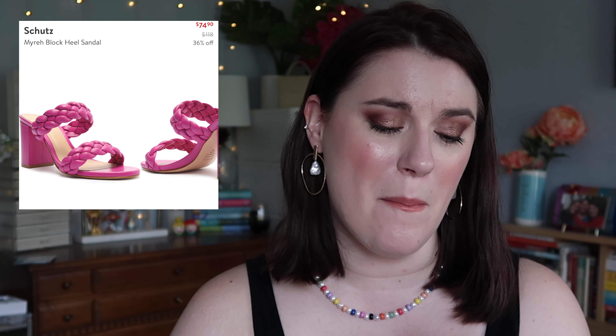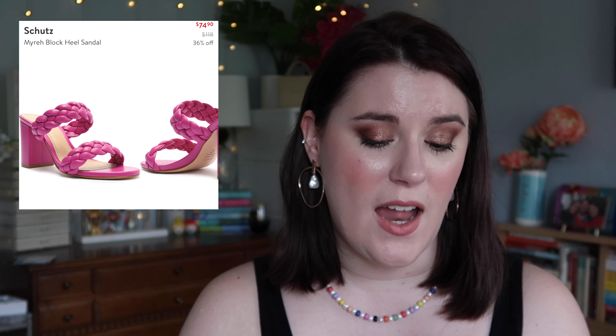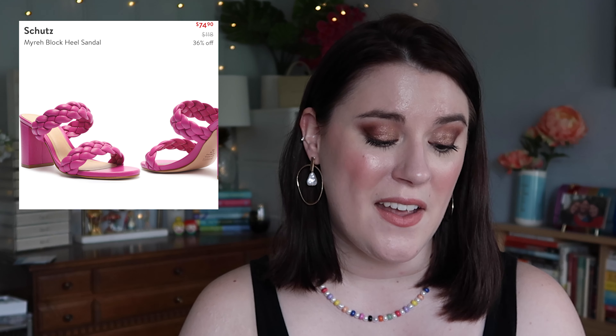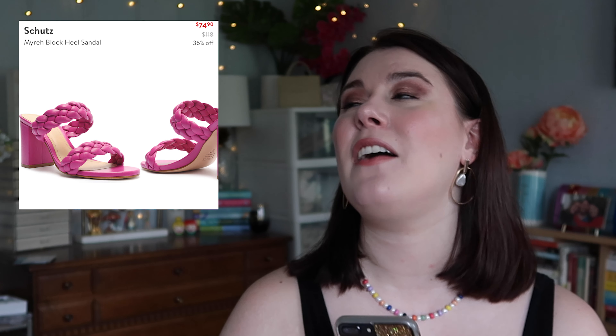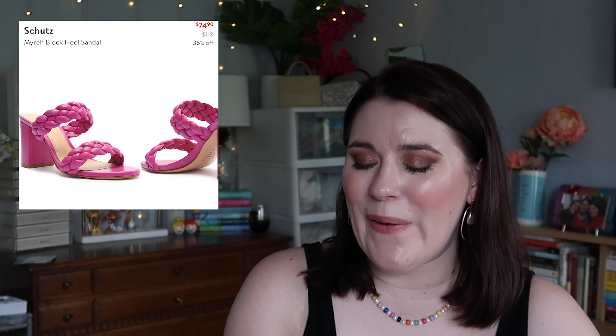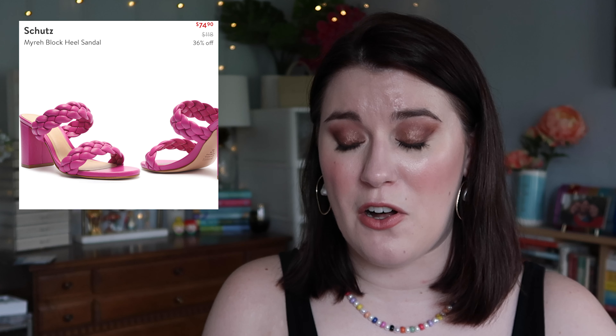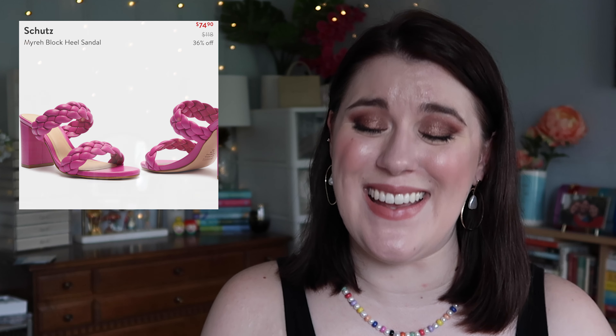These shoes are more of an aspirational purchase — the Schutz Meyer or Mira block heel sandal. I love this pink color; they're braided with a block heel and just make me think of summer vacation. They're around $75, going up to $118 after the sale. I love shoes, but I don't buy a lot of heels anymore because I think wearing them destroyed my feet. I'd love to at least try them on in person because they do make me really happy.